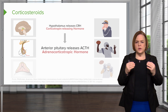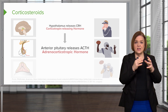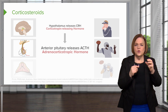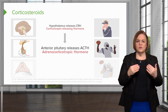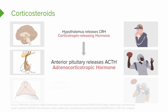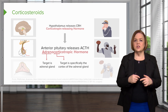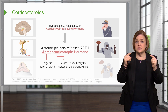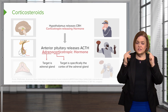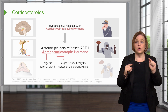Corticotropin-releasing hormone is uniquely structured so it connects and binds in the anterior pituitary gland — the pea-sized master gland. When it receives CRH, the anterior pituitary puts out adrenocorticotropic hormone. Breaking that word down: A-D-R-E-N means the target is the adrenal gland; C-O-R-T means specifically the cortex; 'tropic' means put it out; 'hormone' means messenger. So the anterior pituitary sends ACTH out, just like a quarterback sending a football down the field.